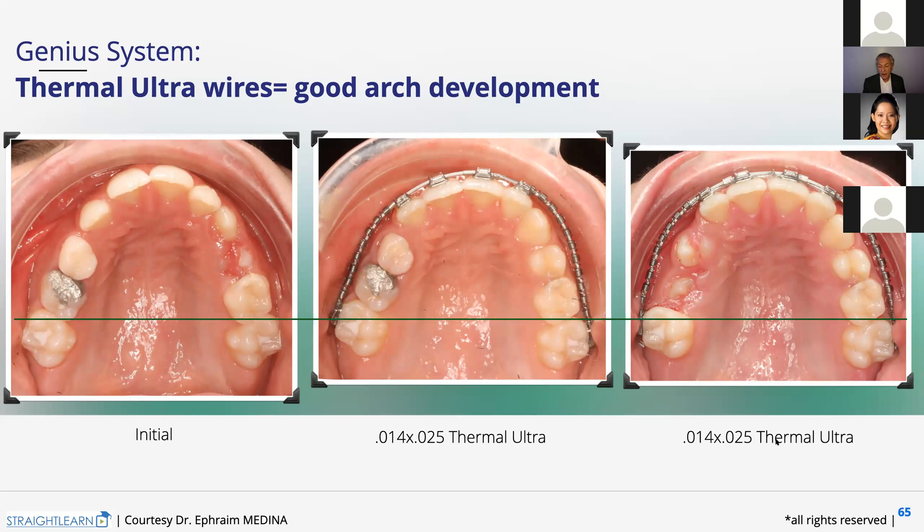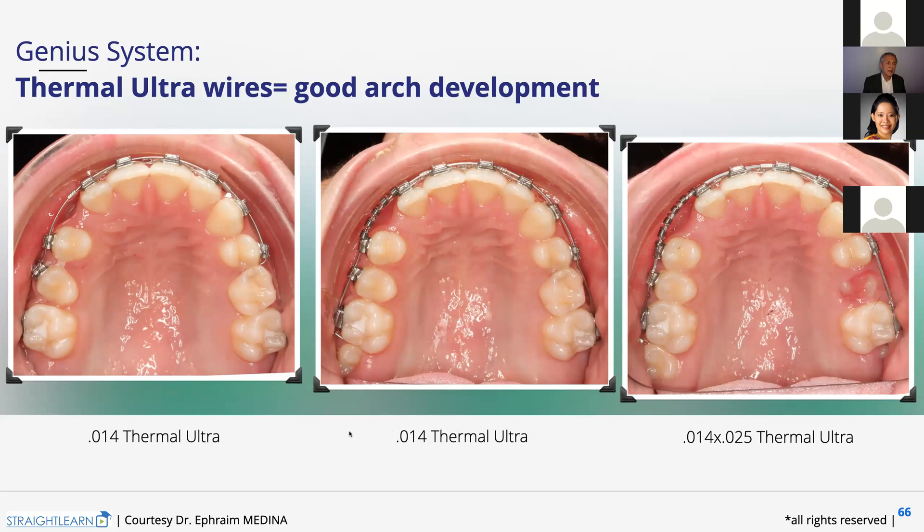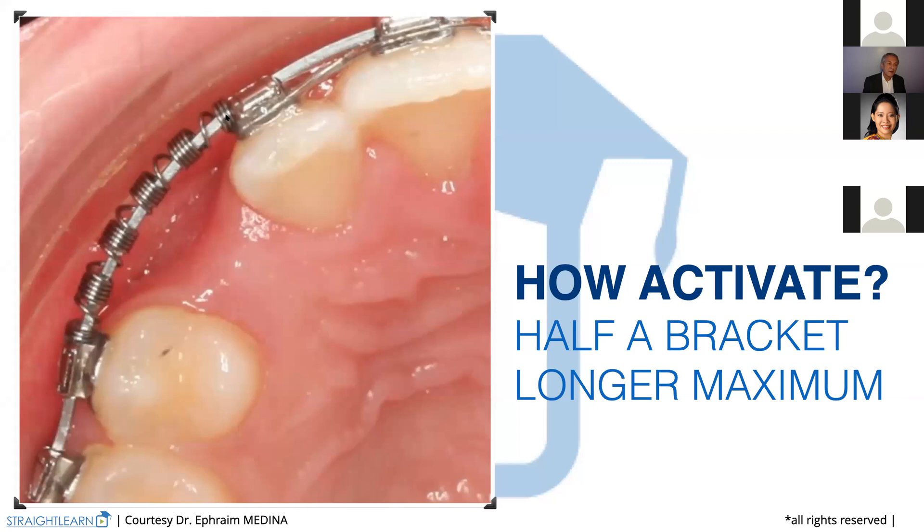But we have changed something here — we have brackets everywhere now. We are not anymore with the 0.14 by 25 from 6 to 2. How do we activate that? When you have a space of one tooth, you will activate your coil spring for half a bracket. That's all — no more, please. No need to activate more. Why? Your teeth slide on the wire. With a passive self-ligating bracket, every bracket is just a tube where the wire slides. You don't need any stronger forces than half a bracket activation to make teeth move.